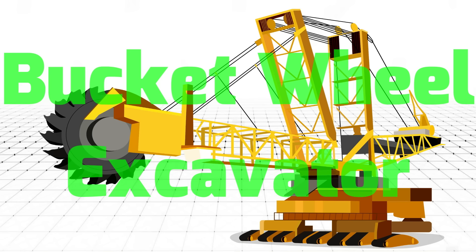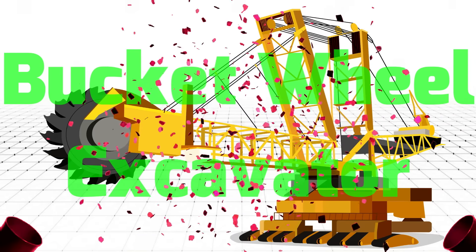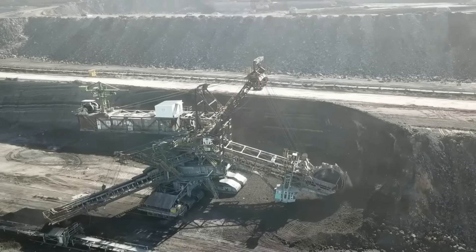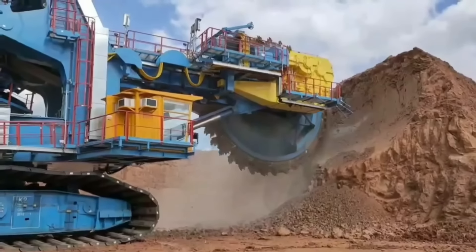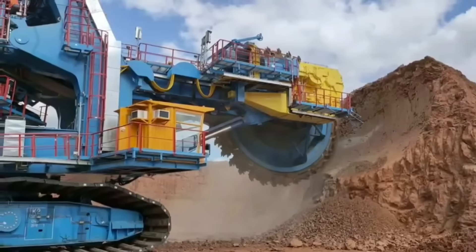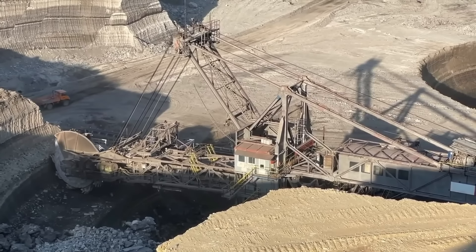Bucket Wheel Excavator – Máy khai thác thủy lực khổng lồ Bucket Wheel Excavator hiện diện ở những cụm công trình khai thác lớn nhất trên thế giới. Máy khai thác thủy lực khổng lồ được sử dụng với nhiệm vụ khai thác và vận chuyển những vật liệu ở quy mô cực lớn.